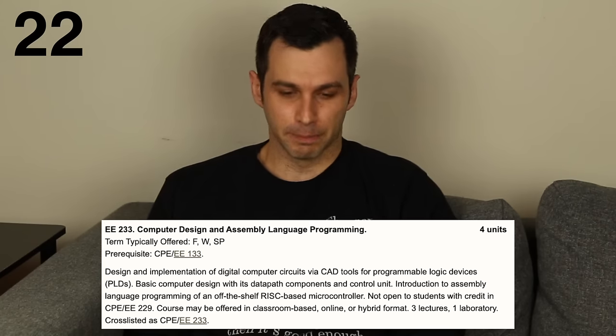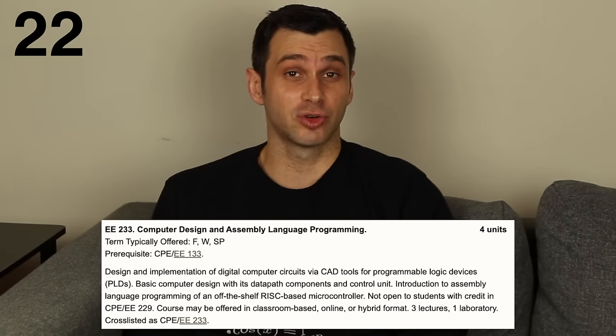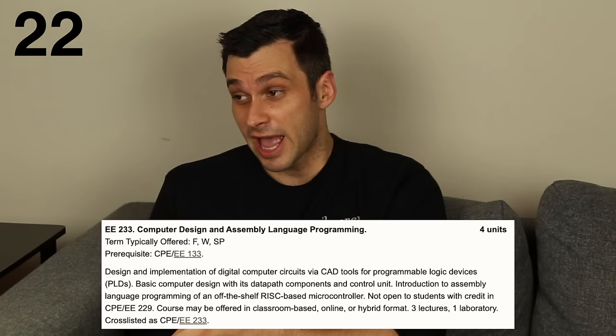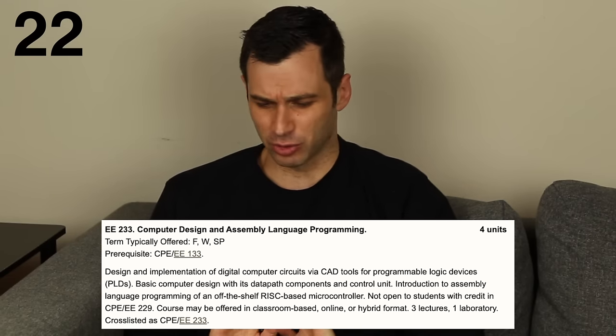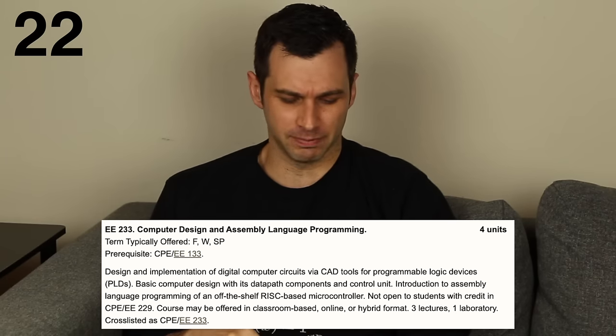Dead last is computer design and assembly language programming. This was technically a computer engineering class that all electrical engineers had to take. All I remember from this class is getting a 50% on the midterm, being surprised it wasn't lower, and doing assembly language programming, which I hated. It's really low-level programming — not where you build games and apps. A lot of people really liked this class. I did not.